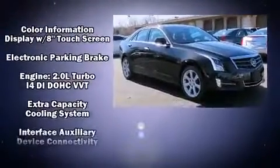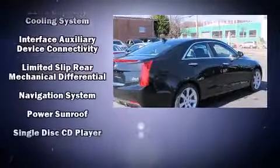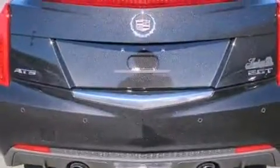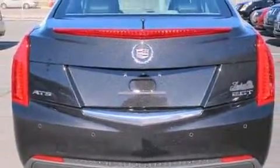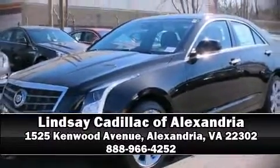Passengers are protected by various safety and security features, including head curtain airbags, front and rear side impact airbags, a panic alarm, and four-wheel disc brakes with ABS. Please don't hesitate to give us a call.